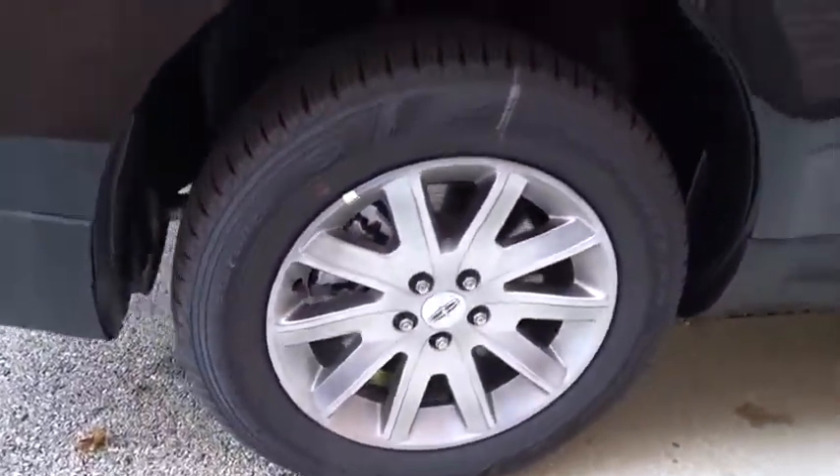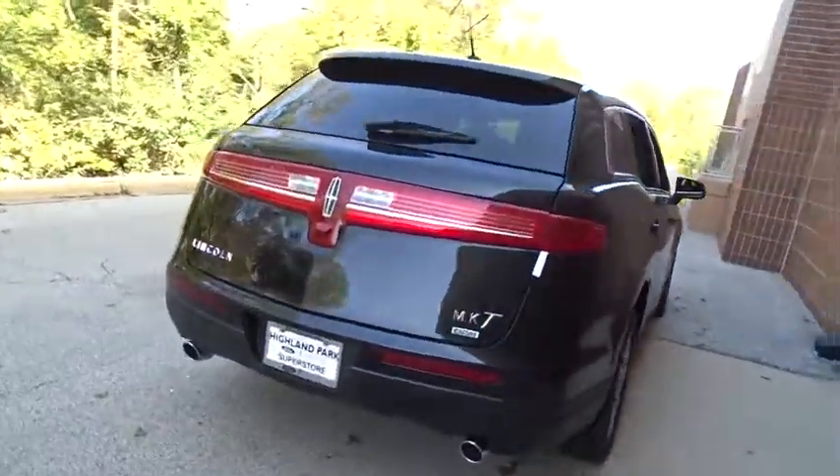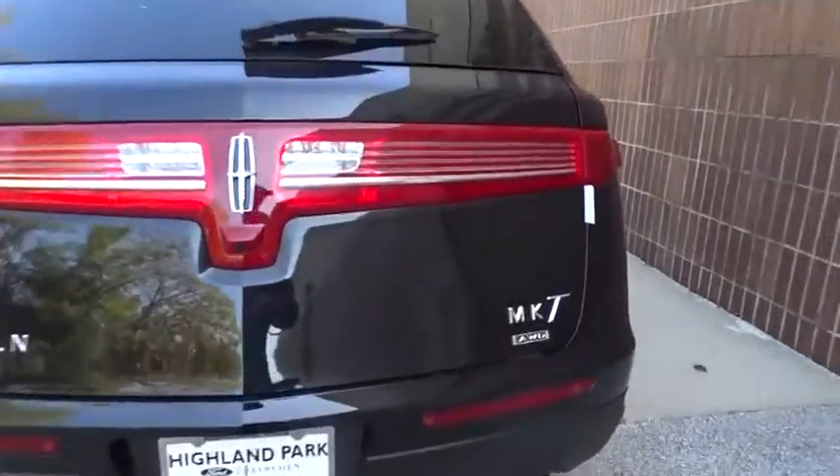All-wheel drive, Bluetooth, leather-wrapped steering wheel, adjustable steering wheel, power steering, aluminum wheels, auto-dimming rear-view mirror, four-wheel disc brakes, cruise control.